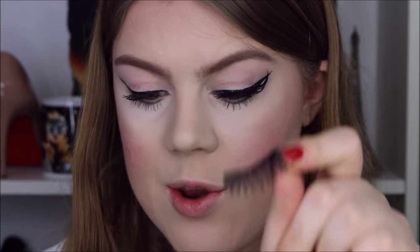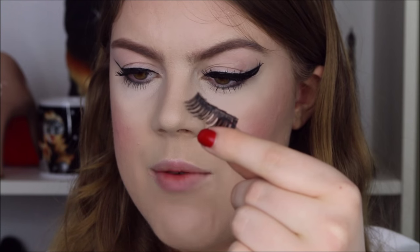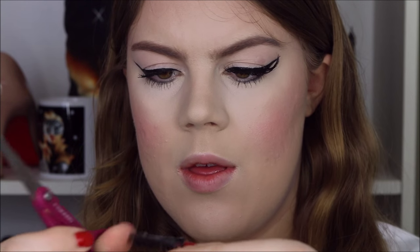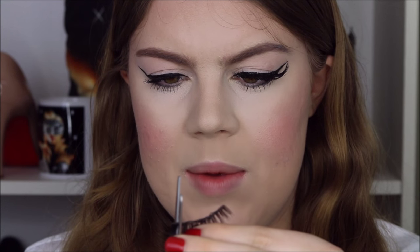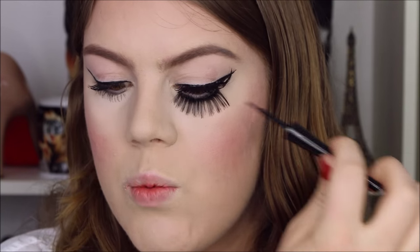That's what the falsies look like. Now I'm going to chop up the other one and put it on the lower lash line. I really need to trim this, so I'm going to trim a little bit off from the outer edge. I just applied my falsies right on top of the black line that I did before, and now I'm going to take my liquid liner again and do a little wing on my lower lash line.